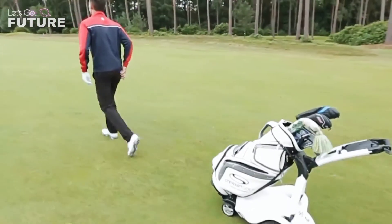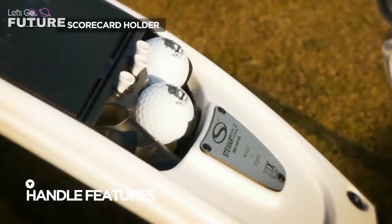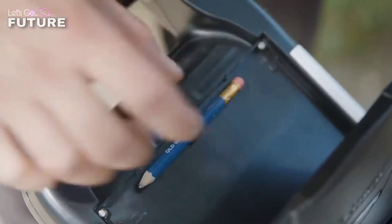A remarkable feature of the X9 Follow is its stability, thanks to which it can drive even on uneven surfaces, up or down a hill. There is also a compartment to store food and drinks. The price of the vehicle is about $2,000.